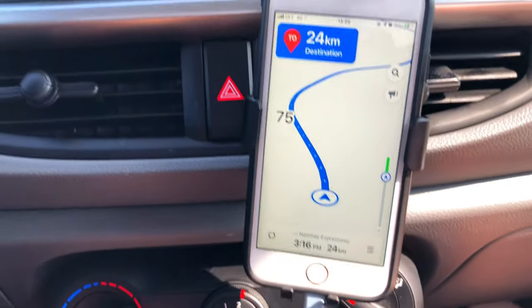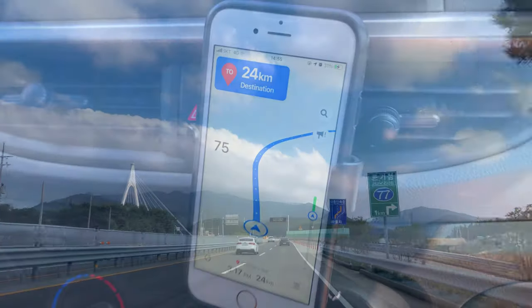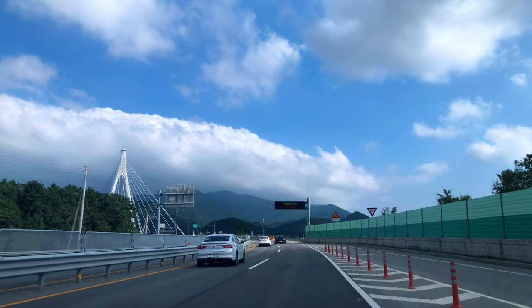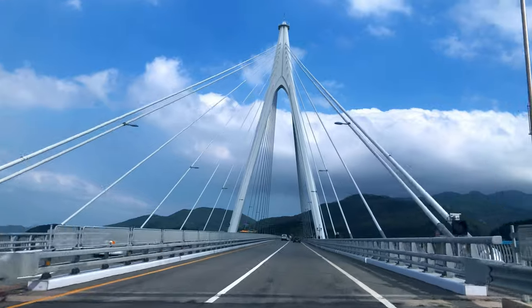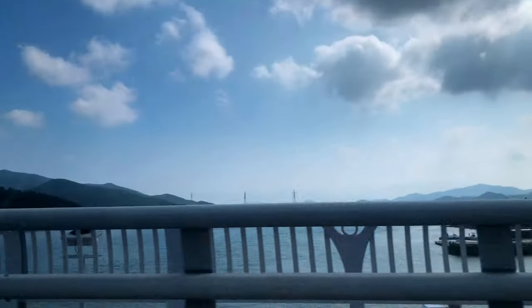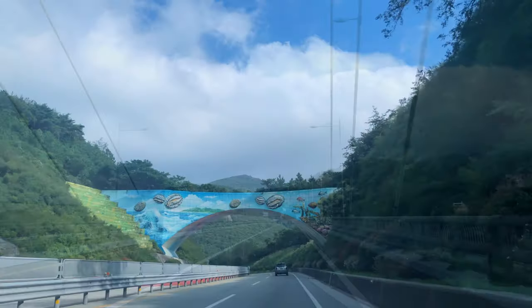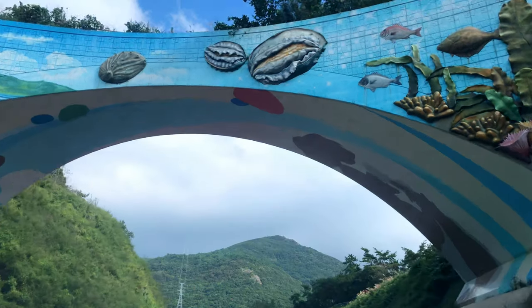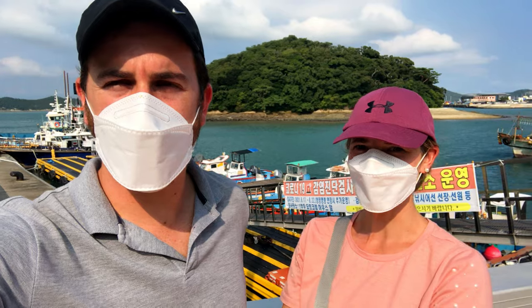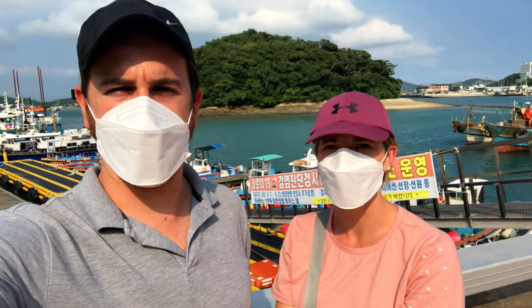Our offline Naver map just revived again — we are 24 kilometers from our destination. We are getting really excited. This is the bridge that crosses over from the mainland to Wando Island, so the island is connected by this bridge. Look at the water — it's so blue. We made it to Wando Island in one piece! We drove four and a half hours — the GPS said three and a half, but there was a lot of traffic due to the Chuseok holidays.